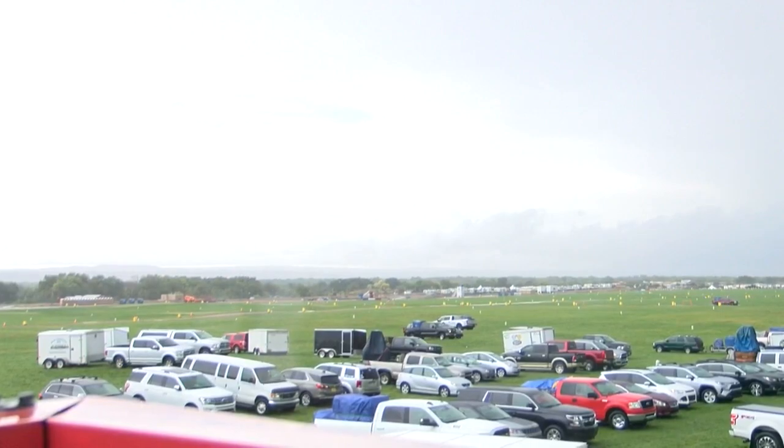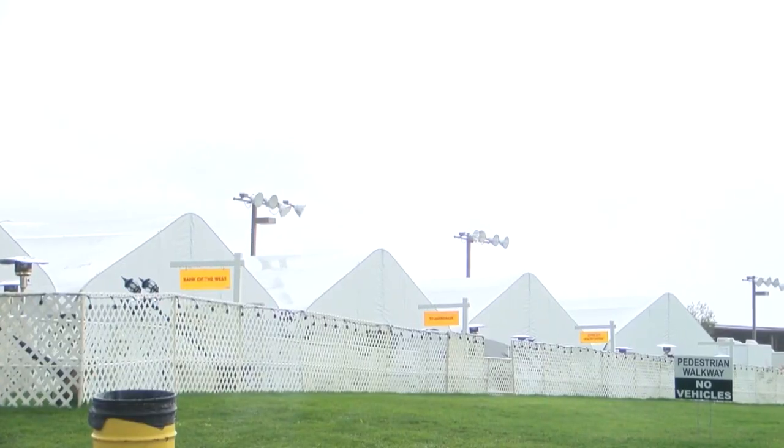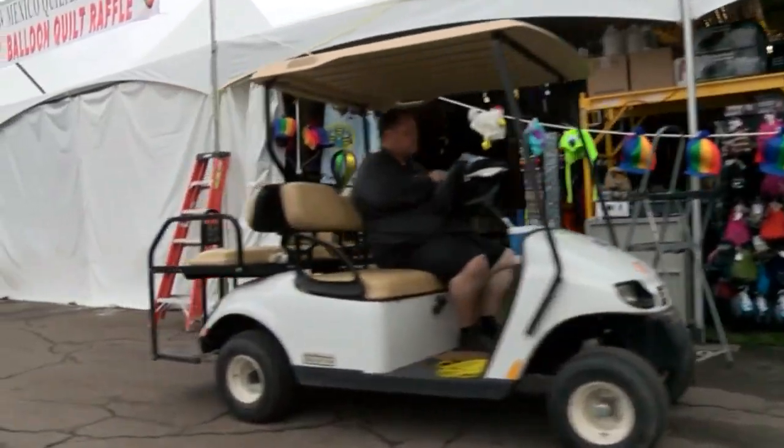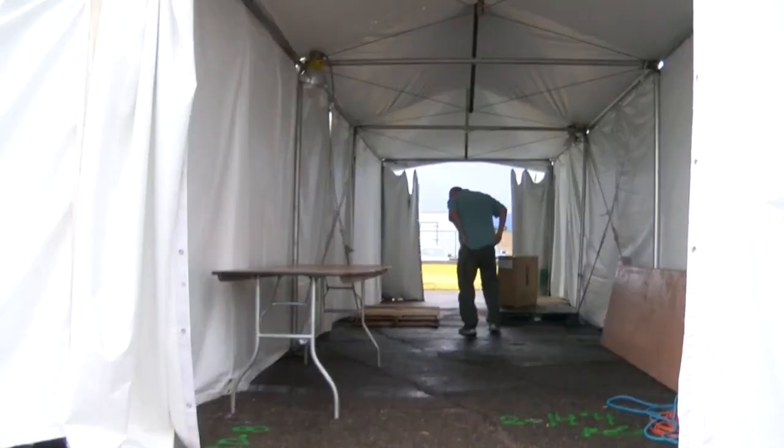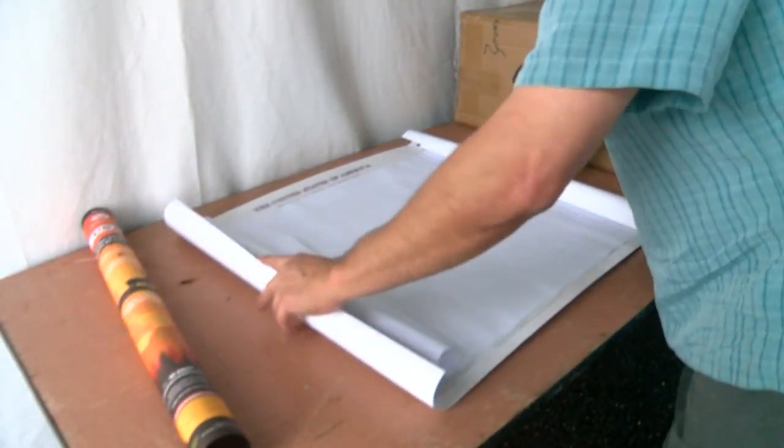Now the rain and lightning did shut down preps for almost two hours this afternoon. But once things cleared up, the Fiesta's only new merchandise vendor, World Park Maps, rolled out something you'll only find at Balloon Fiesta.